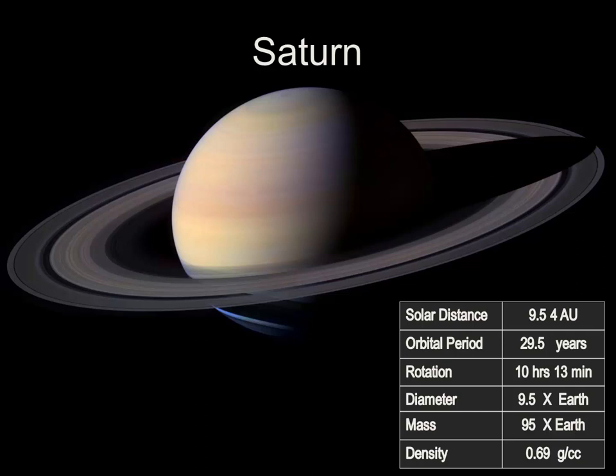At a distance of more than 9.5 AU, or 9.5 times the Earth-Sun distance, it takes Saturn 29.5 years to make one complete orbit of the Sun. Like Jupiter, it's also a fast-rotating planet — one day on Saturn is 10 hours and 13 minutes. Its diameter is 9.5 times the diameter of Earth, and it's 95 times heavier than Earth, quite a bit lighter than Jupiter. Its density is so low that it's less than that of water. If you could find a place big enough, Saturn would actually float.